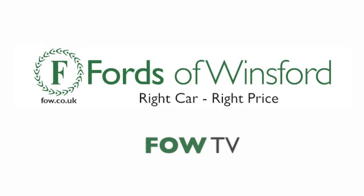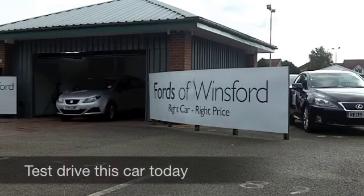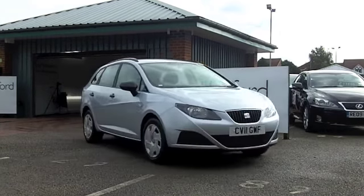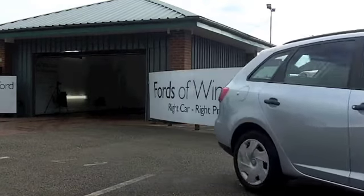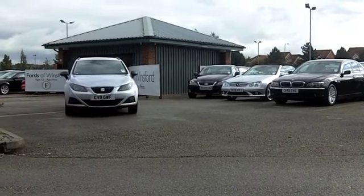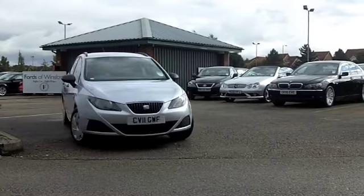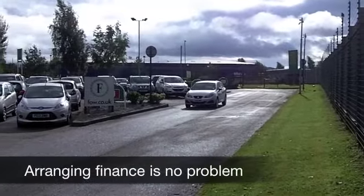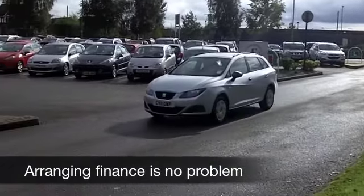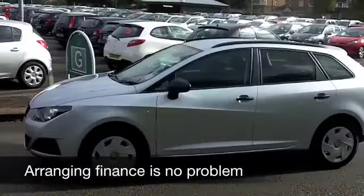This may be the first Ibiza Sports Tourer we've had in for quite some time at FOW. Great looking car, great running costs and a joy to drive — you won't be disappointed. This has a 1.2 engine that is surprisingly sprightly. It's not thirsty, and this car is not going to break the bank to run. It's very practical as well.